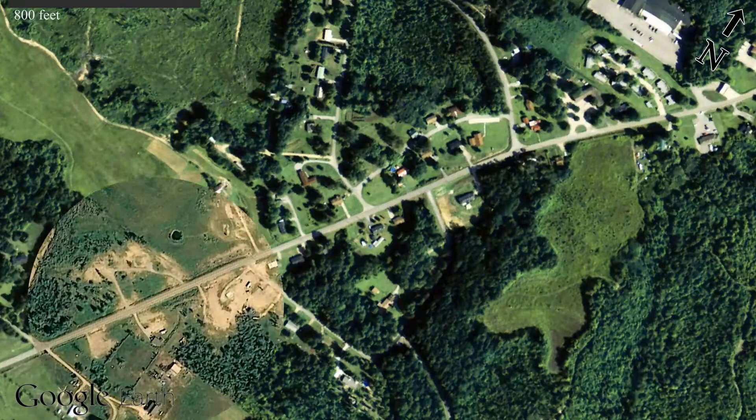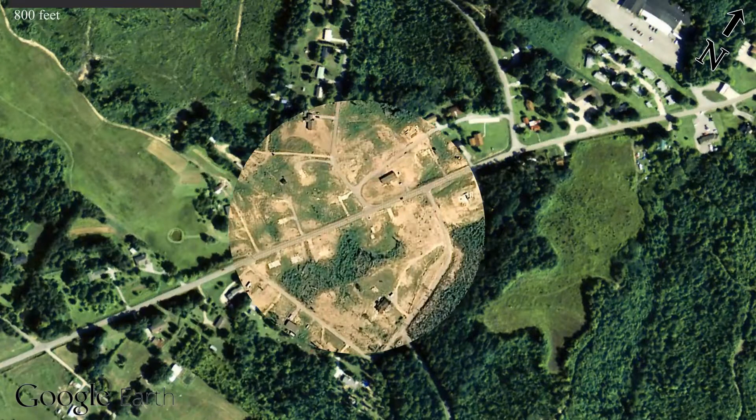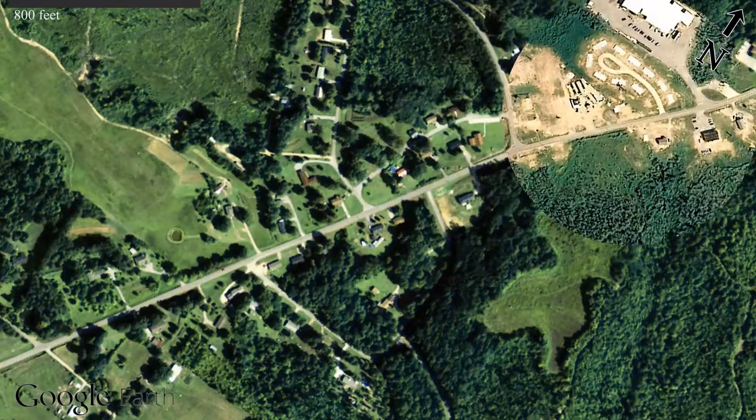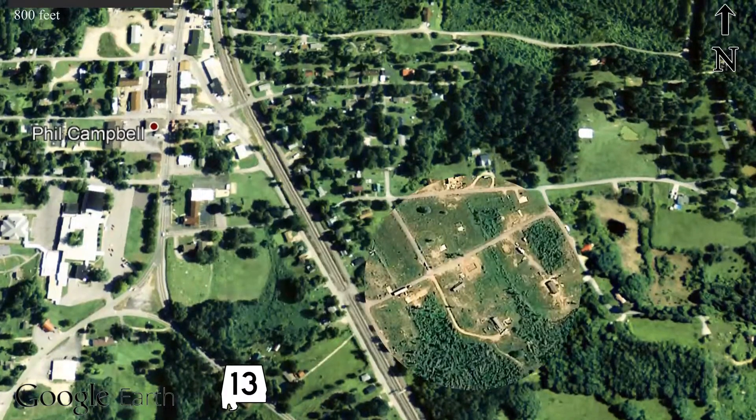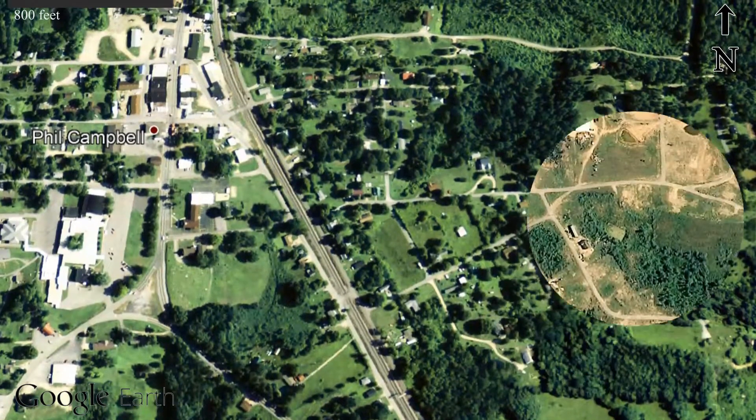Phil Campbell 3 to 9-1-1. I got rotation coming through Phil Campbell right now. There's a ton. Run at us — it's a place safe.